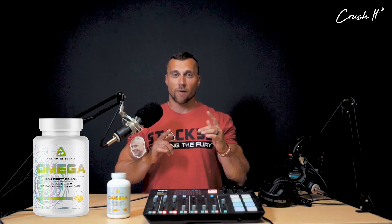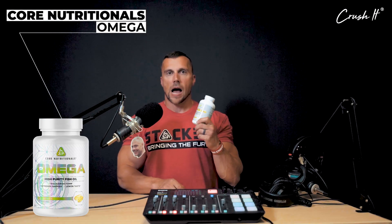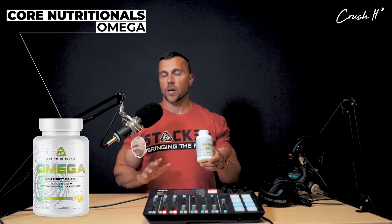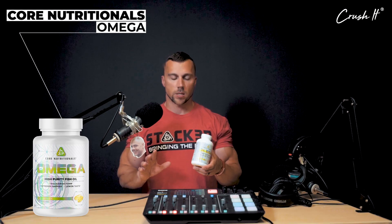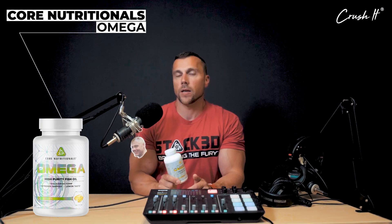What's up guys, Doug Miller here, CEO of Core Nutritionals, back with another product review - Core Omega. So let's talk about fish oil. I have always used fish oil for as long as I can remember, and I was so happy that we brought out this product. When we went from the black bottle to the new rebranded white look, everything stayed exactly the same because the product was perfect the way it was. So let's talk about what is in Core Omega and why you should take it.